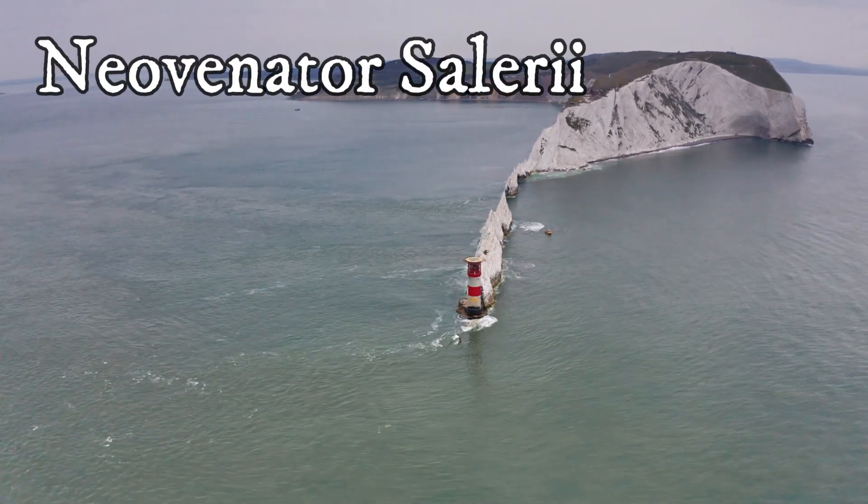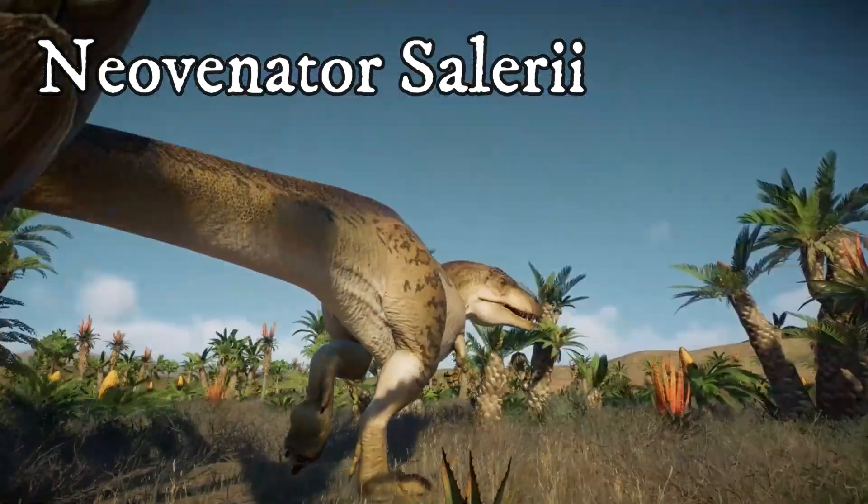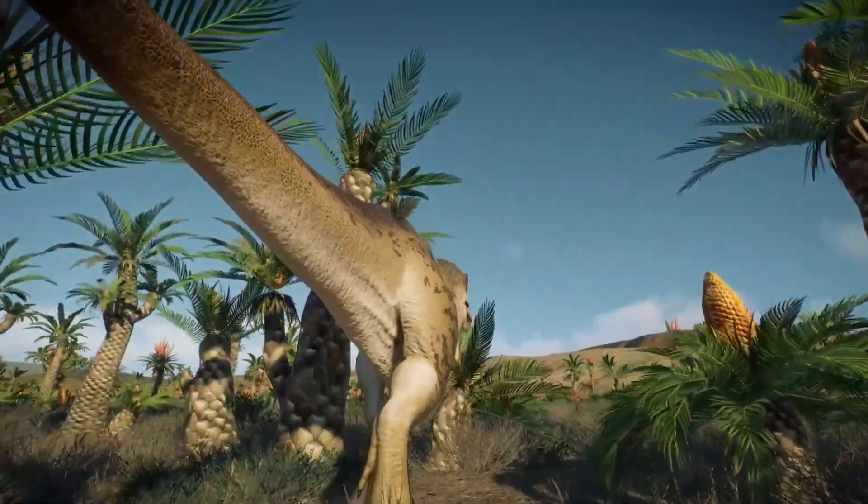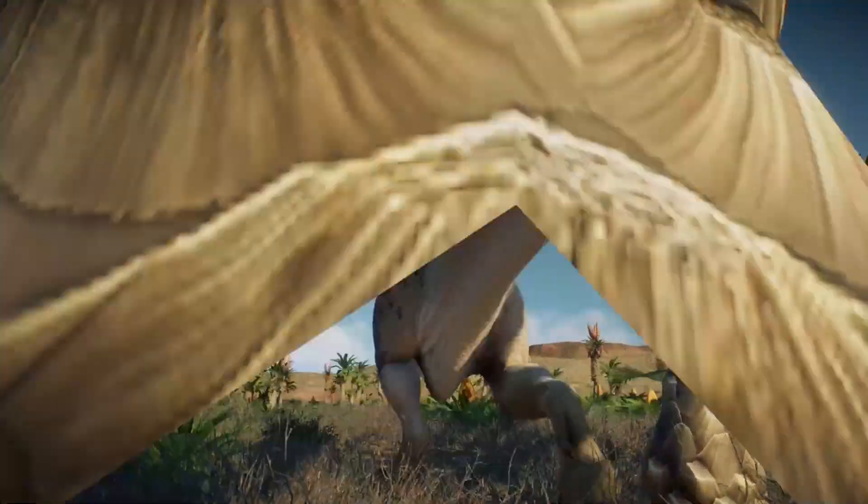Neovenator salarii was a rather large, sleek, and streamlined theropod dinosaur.